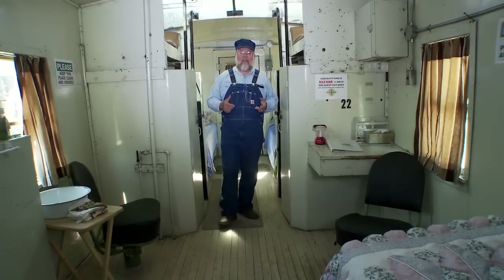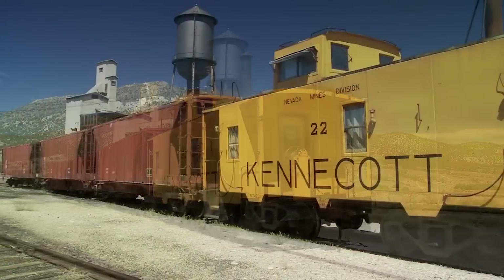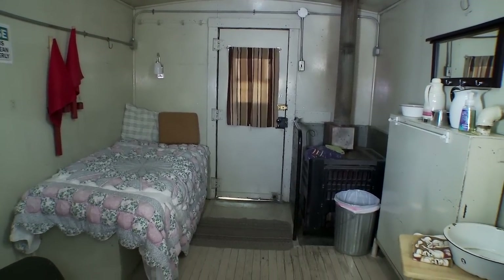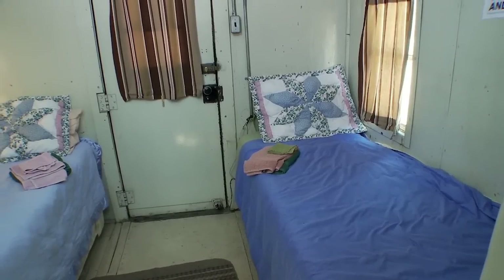If you want something truly unique, just out of this world, come spend the night at the Nevada Northern Railway. There are places where you can spend the night in a caboose, but here at the Nevada Northern Railway, you can spend the night in a working caboose. Here we are in Caboose 22, in the middle of the rail yard. The creature comforts are rather thin — there's no Wi-Fi, no television, no radio, and there's no restroom.